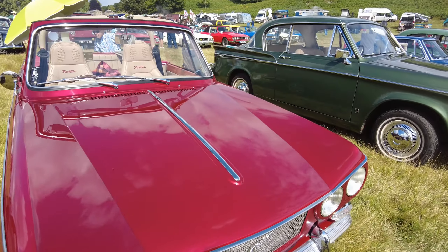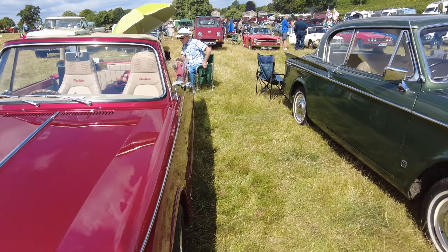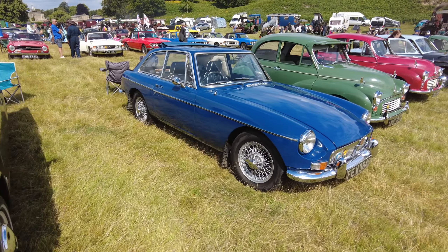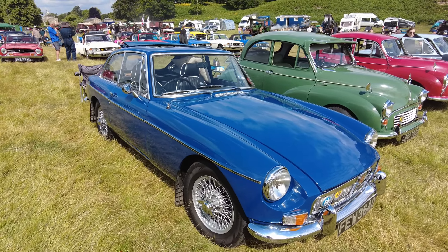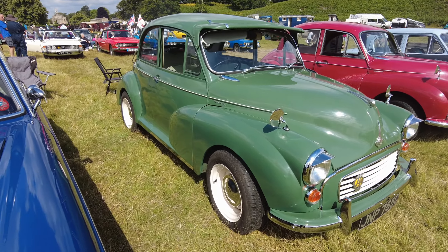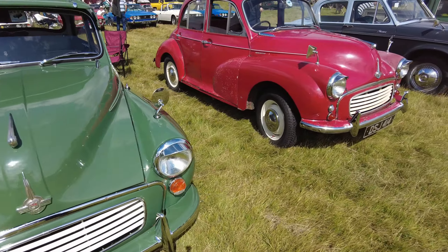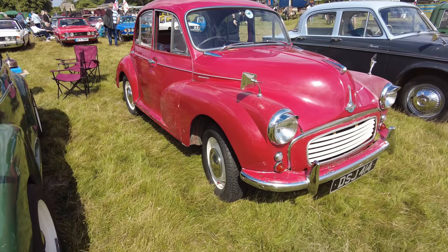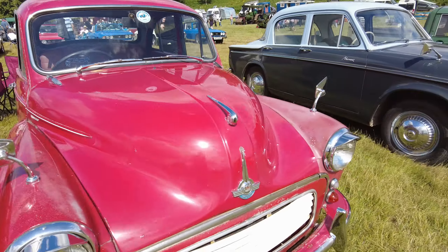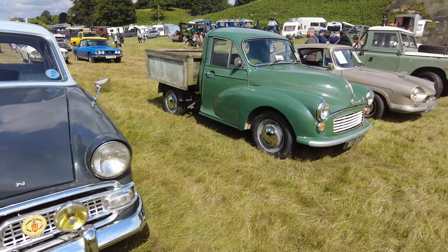Sunbeam Rapier, MGB GT — more wire wheels on it again. Morris Minor — different wheels than that one, I've seen bandied wheels on there. I've got a four-door Morris Minor here. Nice Hillman Minx, nice pick-up.